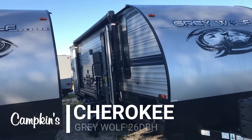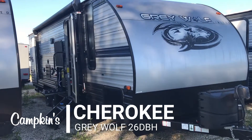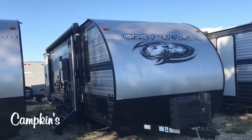Hello everyone, welcome to campgrounds.com. This is the online video walkthrough of the 2020 Grey Wolf 26 DBH. Cherokee is Forest River's number one selling towable brand, and this is their number one model.